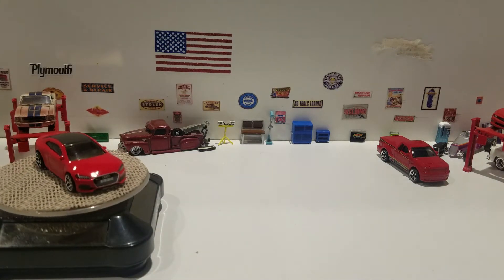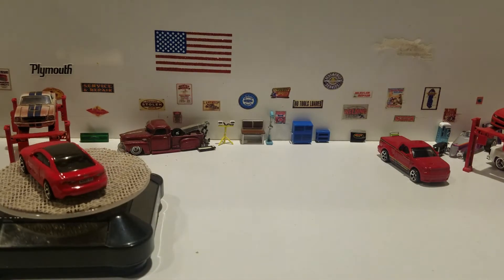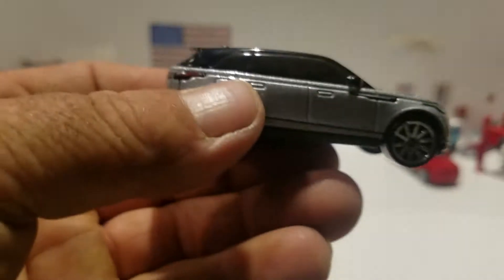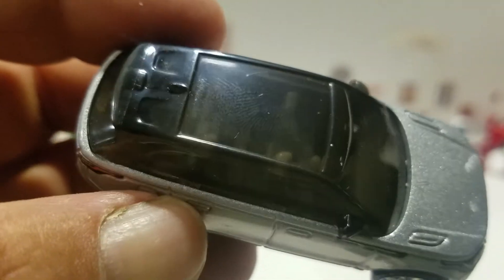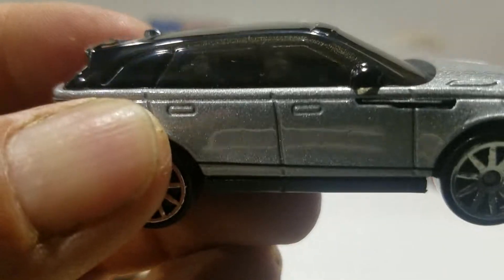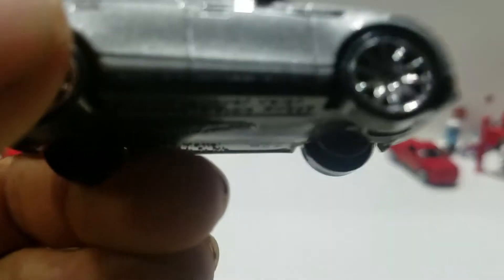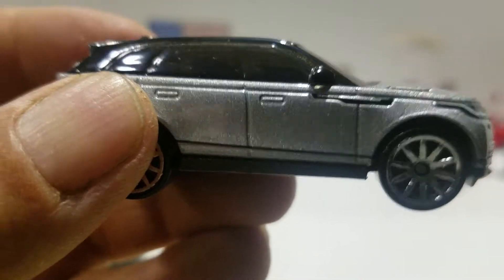The next one is the Range Rover Velar from Factory Fresh — nice silver. Same thing: black plastic base, plastic wheels, silver body, and the windshield and everything else is one piece for the top. I'm not a big fan of when Hot Wheels does that, but I can kind of understand why they did. What's cool about this model is you get the deco on the front, full deco on the back, and then they got a few accents on the side.